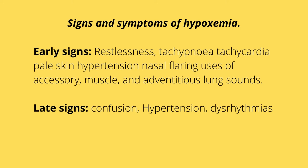Early signs of hypoxemia include restlessness, irritability, tachypnea, tachycardia, pale skin, hypertension, nasal flaring, use of accessory muscles, and adventitious sounds. Remember, the body is trying to compensate for that low oxygen level.